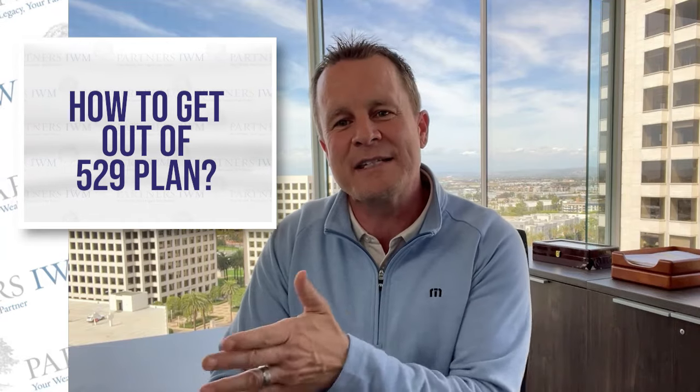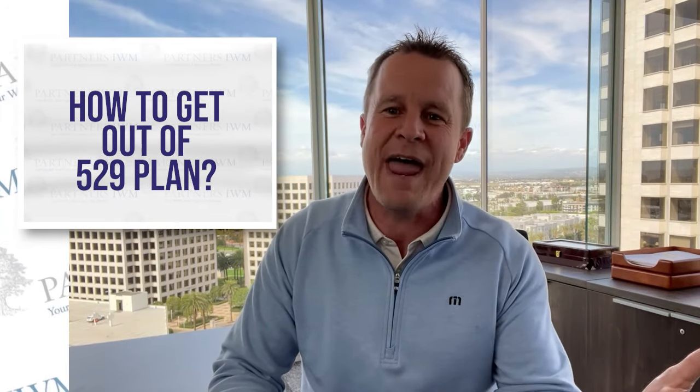Case in point: we have a child or a grandchild, we open a 529 plan for the benefit of that child, and we contribute to it diligently over the years. Our family also potentially contributes to it. The fund grows nicely with the markets, we see and teach our child about the effects of compound interest, and we enjoy the tax-deferred aspect of the account. And then what happens? Well, the child decides not to go to college, decides to get a scholarship, or decides to get drafted into the major leagues out of high school. Whatever it is, life happens.